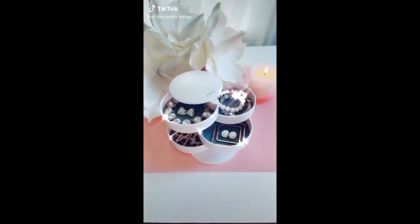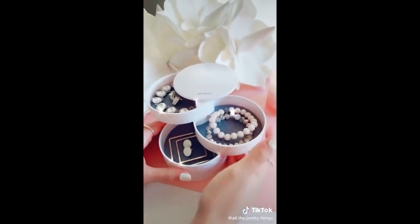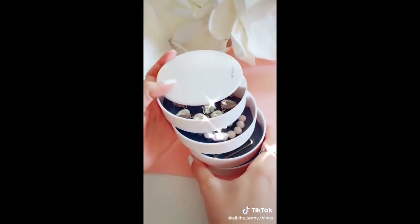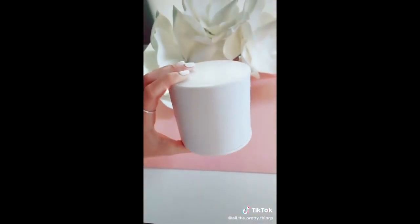Calling all Amazon addicts, this pretty little jewelry organizer is perfect for your dresser or bathroom counter when you're taking off your accessories before showering or going to bed. I especially love this for traveling to keep my jewelry secure and in one spot. Link for this is in our bio. Follow us for more Amazon finds.